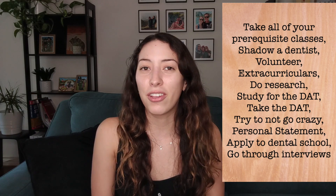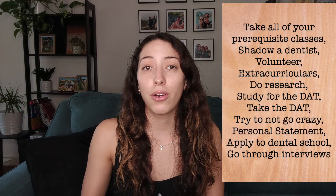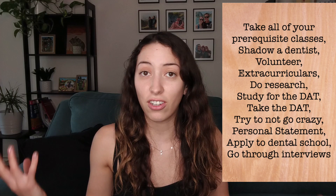Step number one is to get accepted into a dental school. I'm at this step right now — I'm very proud of myself, and if you're at this step, I'm very proud of you too. But we still have five more steps to go. If you're wondering how to get into dental school, I'll link some other YouTube channels down below or you can watch some of my other videos. For now, we're gonna move on to step number two.